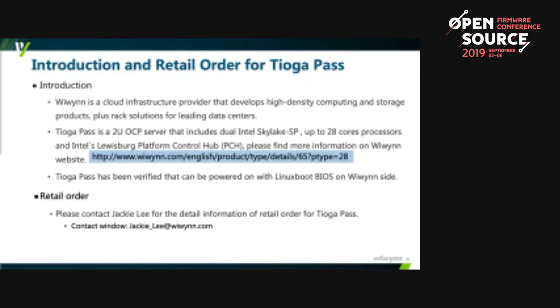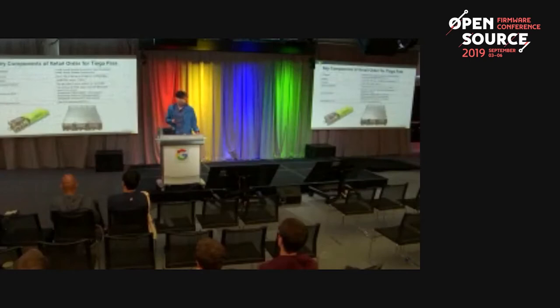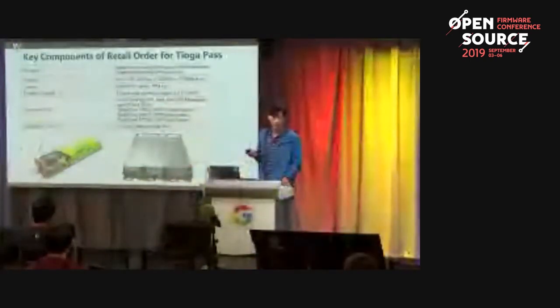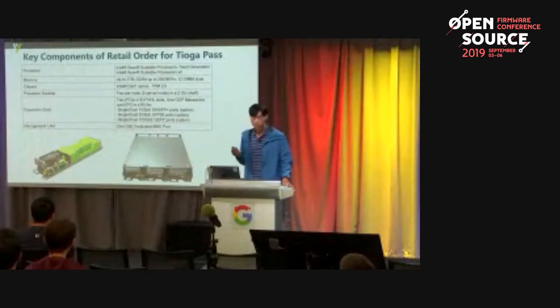We have verified that Tiago Pass can be powered on with LinuxBoot BIOS. For retail ordering, you can contact JKD for detailed information. Here's the keep-up list for Tiago Pass — you can find information on the processor, memory, chipset, and expansion slots. We will have a demo tomorrow at Facebook; please come and see it.